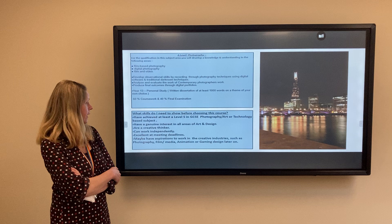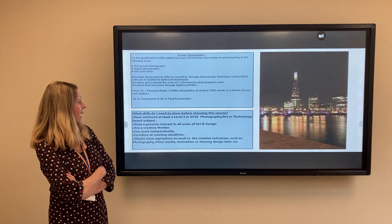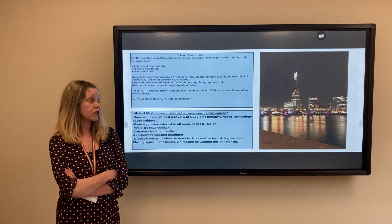You should have a genuine interest in all aspects of art and design, be able to think on your feet, be very creative in the way that you see things differently, be excellent at meeting deadlines, and also have aspirations to go into the creative industries.